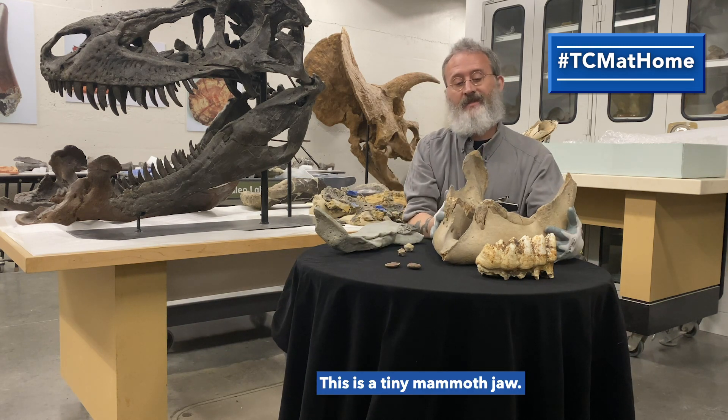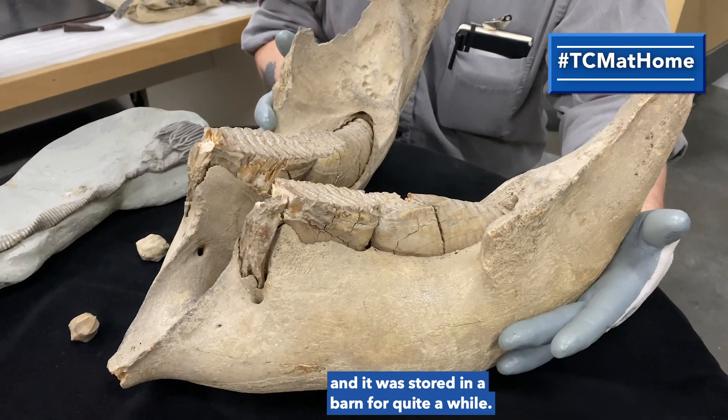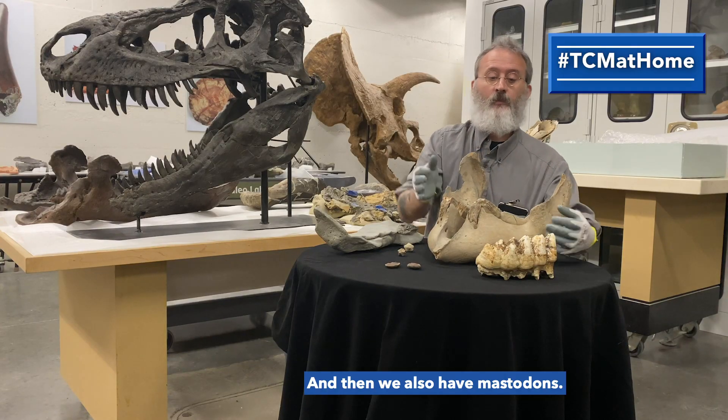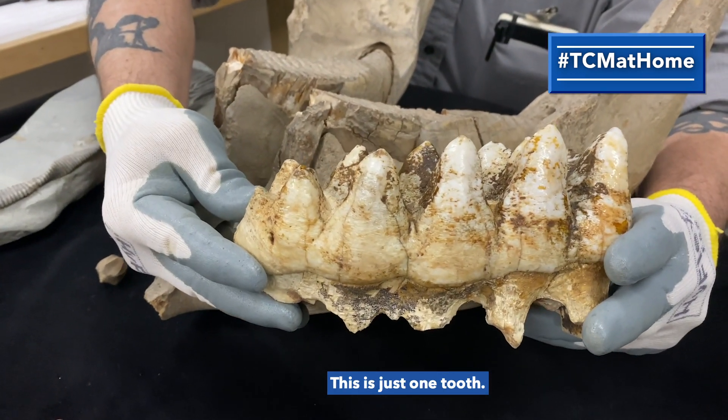This is a tiny mammoth jaw. It was found decades ago and was stored in a barn for quite a while. We also have mastodons — this is just one tooth.